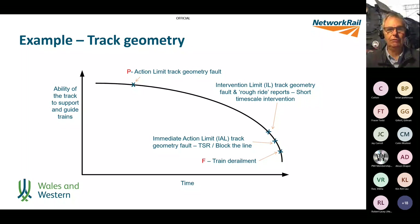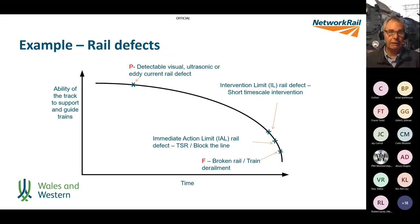Clearly that isn't desirable, but this process enables us to fix the timescale for inspections. Another example is rail defects: point P would be where a defect is either visually visible on the surface of the rail, or thrown up by ultrasonic or eddy current testing. Point F is when we've lost functionality — we have to put a speed restriction on, block the line, or ultimately we have a broken rail and risk of train derailment.